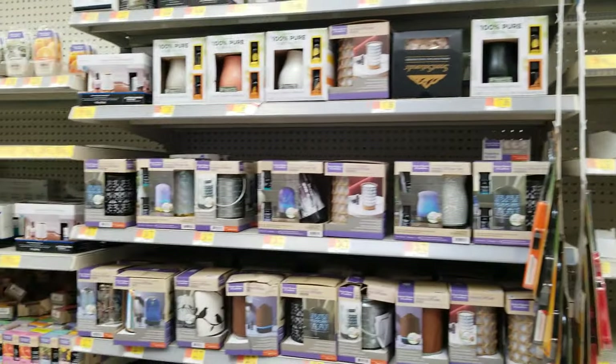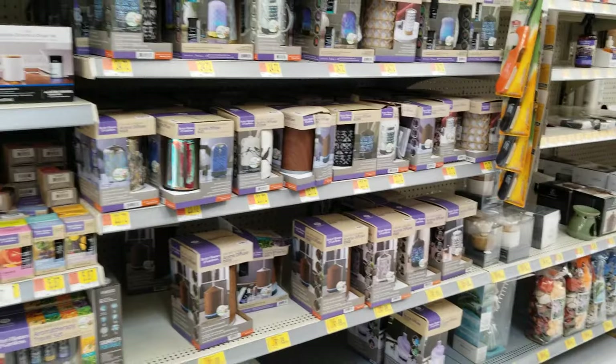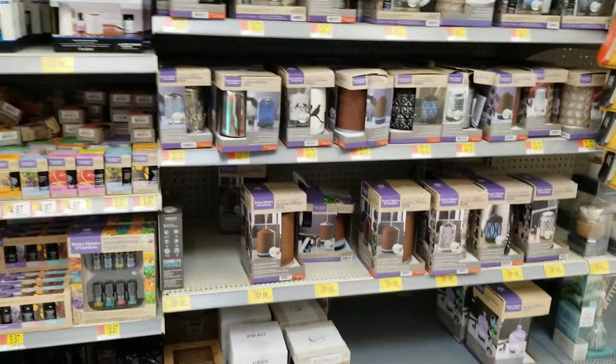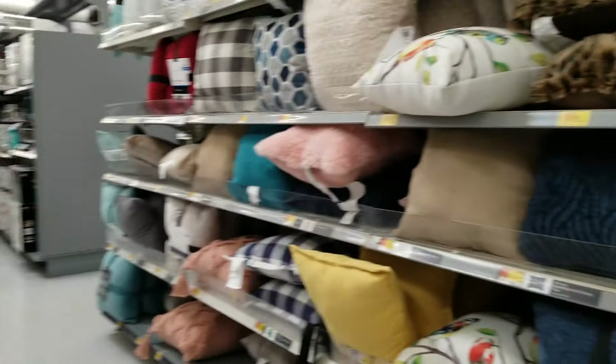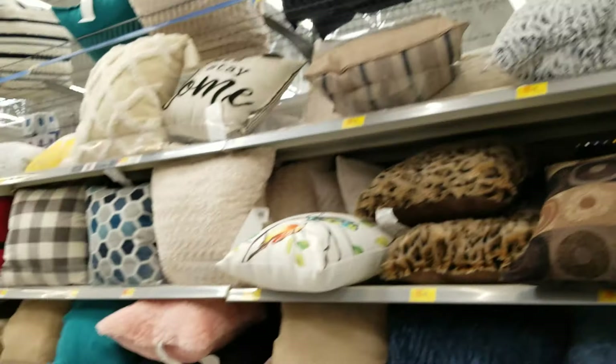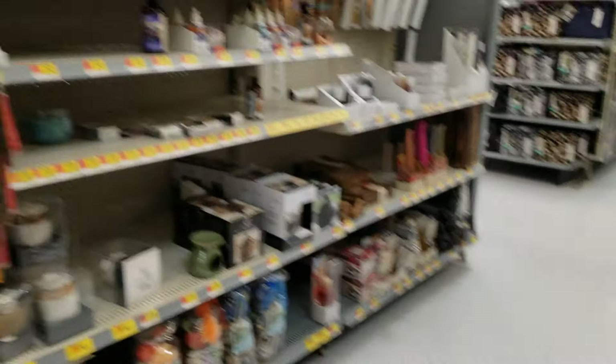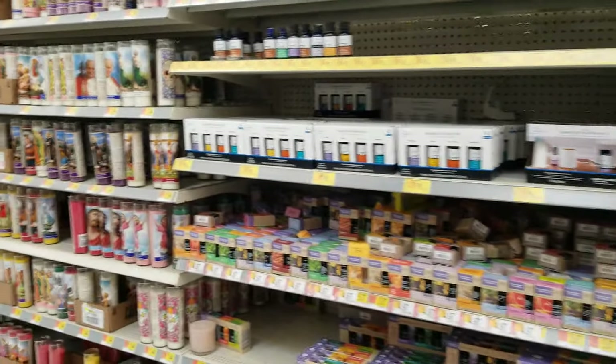So yeah, if anyone is interested in any of these items, just scan it with your Walmart app and see if it's a better deal at your store or maybe the same. Don't forget about the throw pillows — they're going on clearance also. Thank you for watching, don't forget to like and subscribe, bye bye!